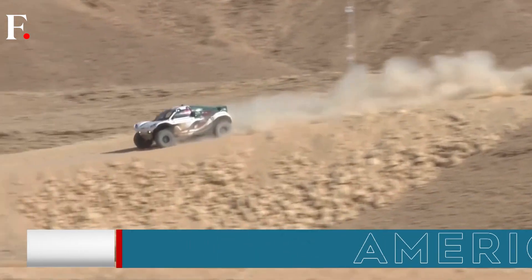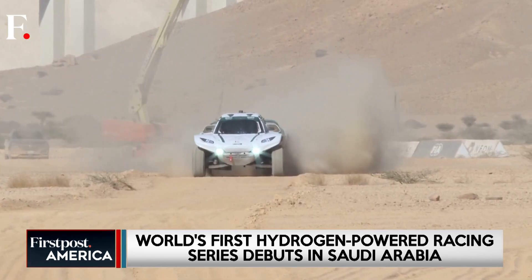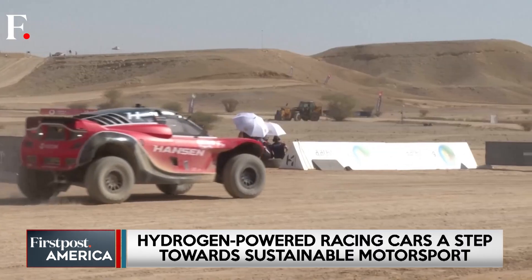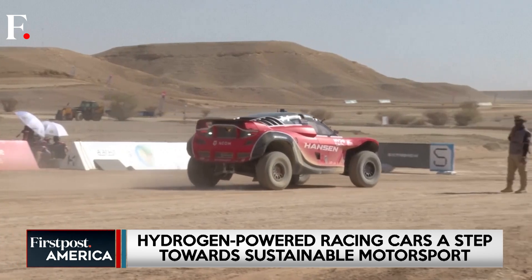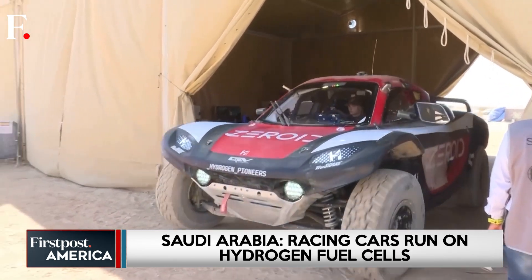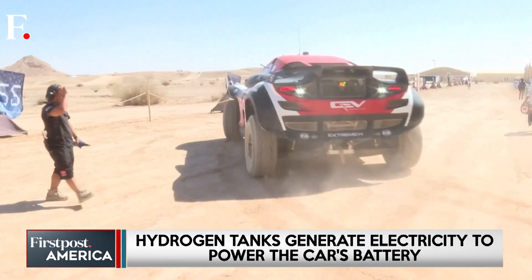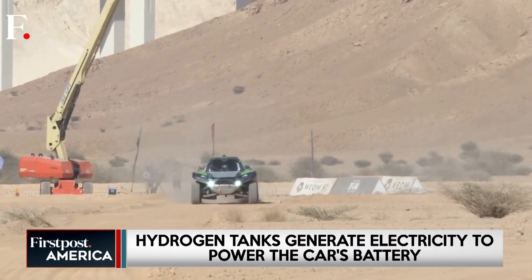While teams are still fine-tuning their vehicles, the early races already show that hydrogen technology can perform under extreme weather conditions. The debut FIA Extreme H World Cup ended with Jameel Motorsports' Kevin Hansen and Molly Taylor taking the top spot, marking a milestone moment for the sport.